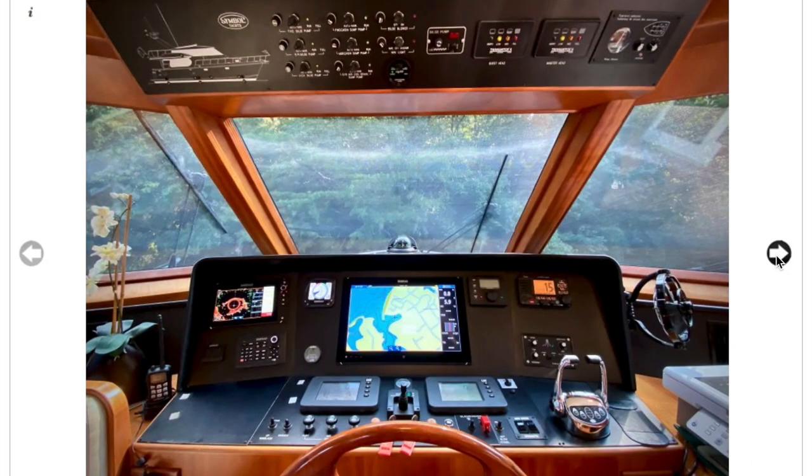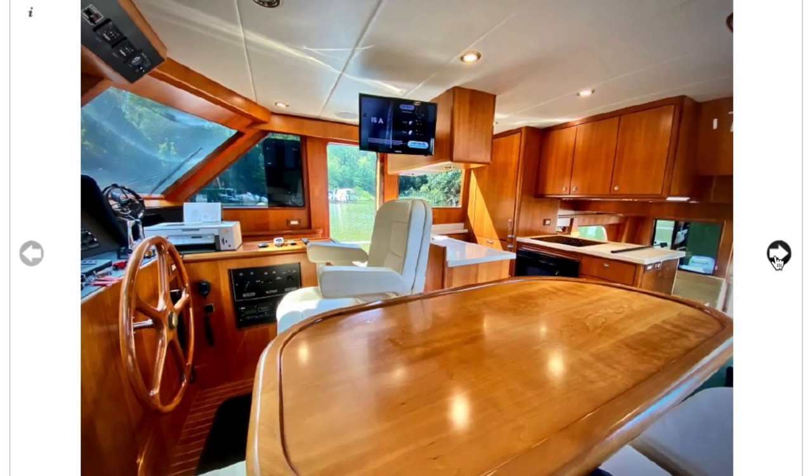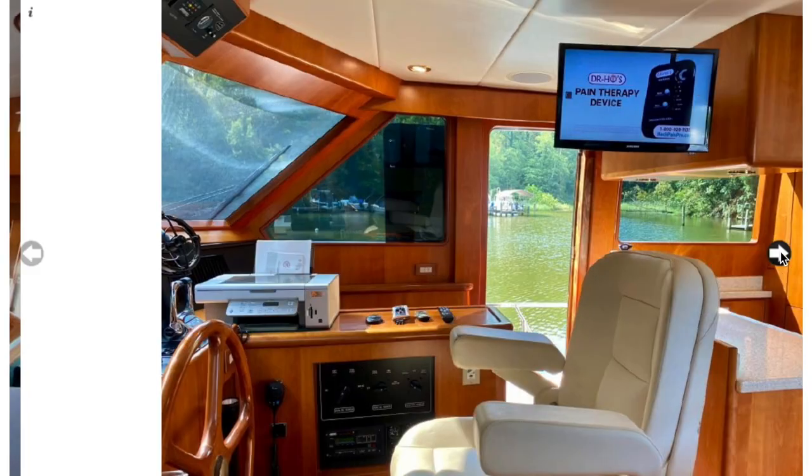The layout mimics what's on the flybridge. This boat has Westmar stabilizers and a bow thruster, though we're not sure if it has yacht control — we can add that. Caterpillar analytics, digital wind indicator, rudder indicator, and a TV for cruising.